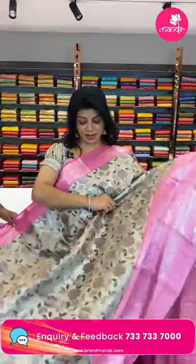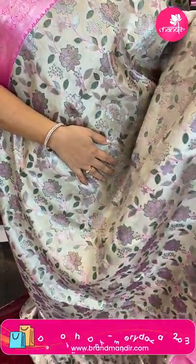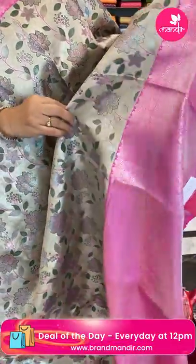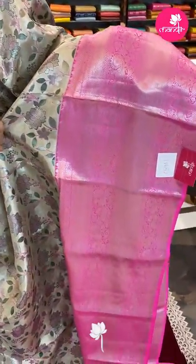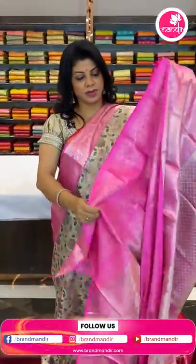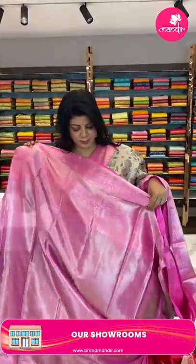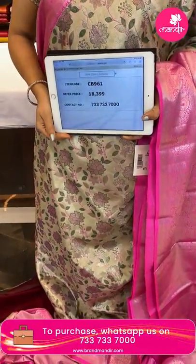Next — silver and pink tissue saree, very gorgeous and amazing! It's a tissue saree with embossed meenakari florals and leaves. The border is contrast cross kadi with horses and elephant borders, florals, leaf vines, and diamond brocade borders. The pallu is contrast tissue with cross stitches and diamonds, with a beautiful peacock border. The blouse is contrast tissue blouse with border. So beautiful! Pricing: ₹18,399, code CB961.